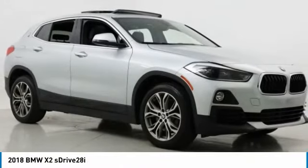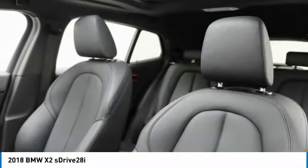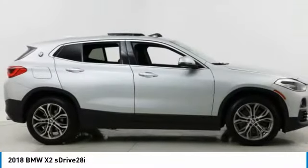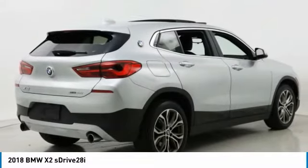Come test drive the 2018 X2. The BMW X2 is an absolute gem in the luxury compact SUV segment. The sporty look and long list of high-end features are sure to get your attention.